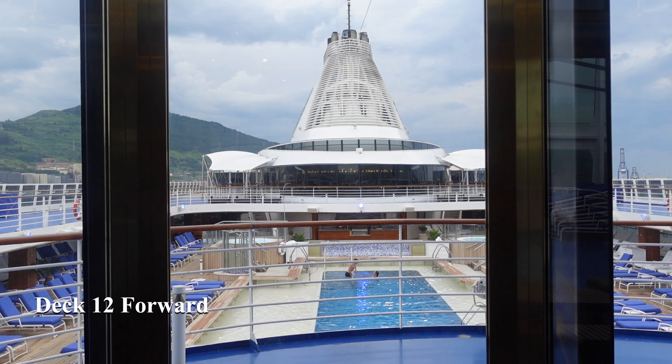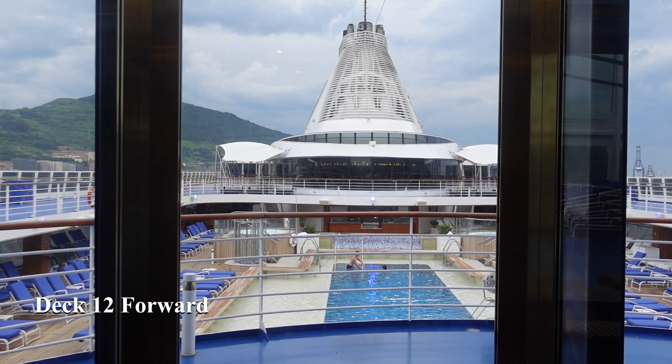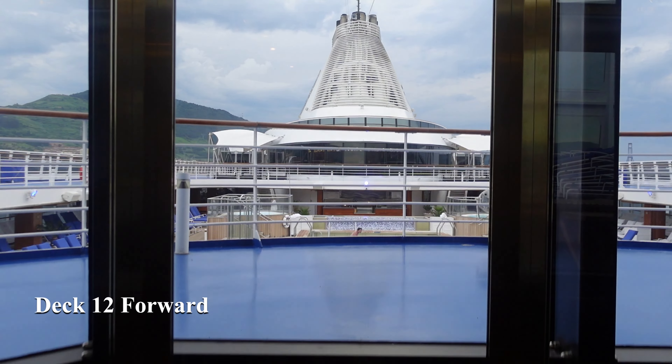The Aquamar Spa also has the usual services of hairdressers and barbers for that special occasion. The Aquamar Spa continues on deck 13 on Riviera, so join us for a short trip in the elevator to take us down to deck 12.